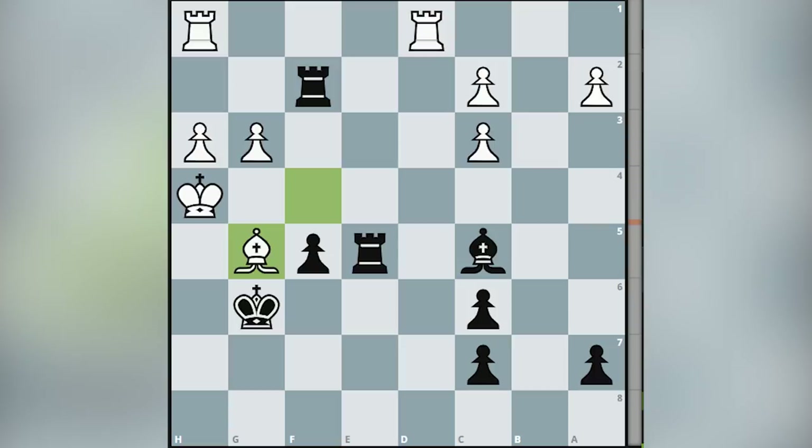In the end, a chess puzzle for you where the task is to find mate in 3. It's black to move, and I will wait for your answer in the comment section.